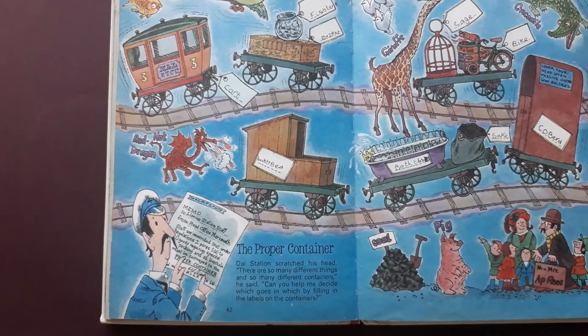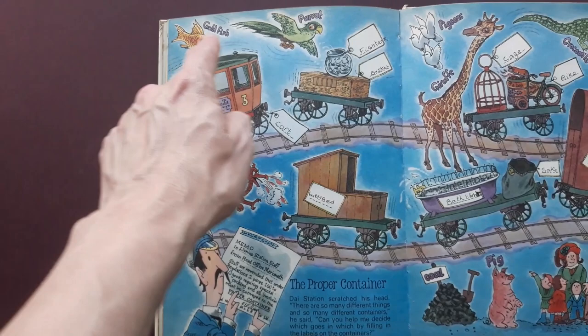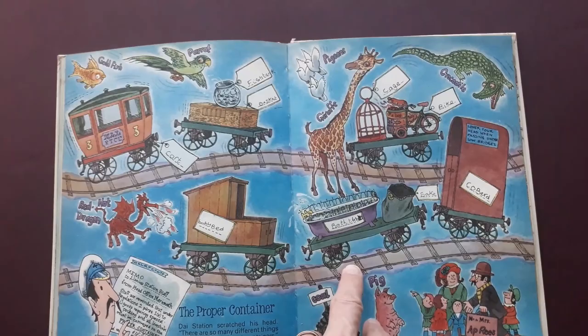Here is a little quiz which someone has got hideously wrong. You know, the cage should really have the parrot in it, and the fish tank should have goldfish, but they've written things like 'cart'. But again, whoever had it really enjoyed the book.